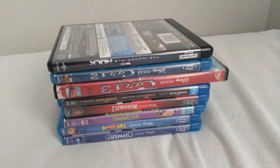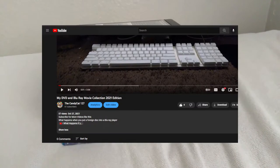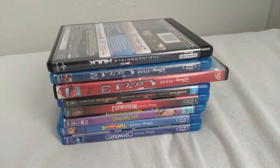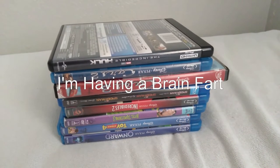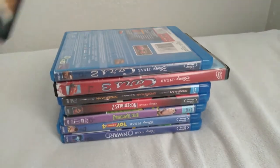Hello YouTube, welcome back to another video. This is going to be an updated video from almost a year ago, as you can see in the card on screen. Anyway, let's move on.